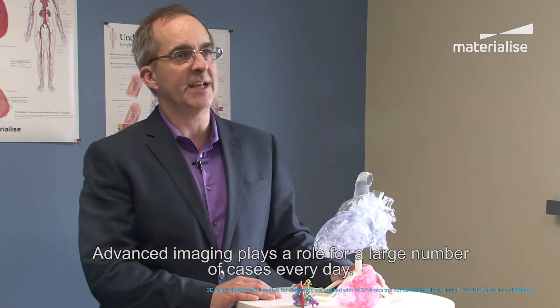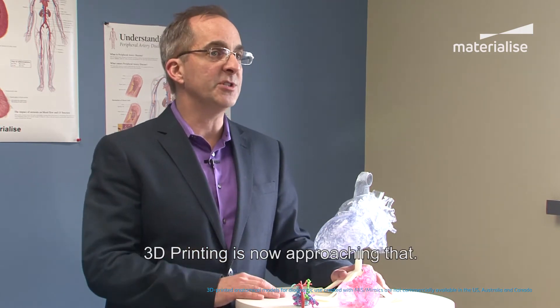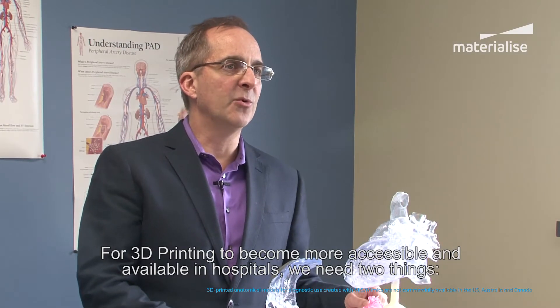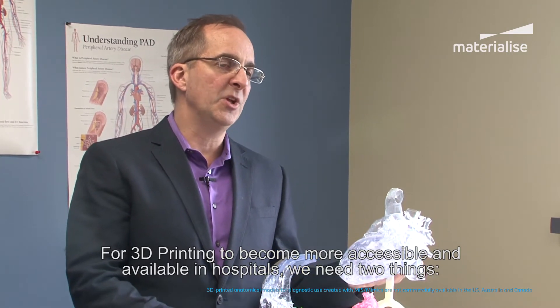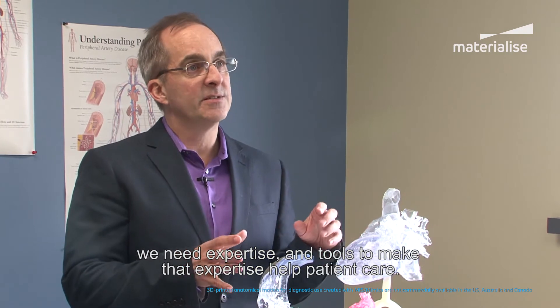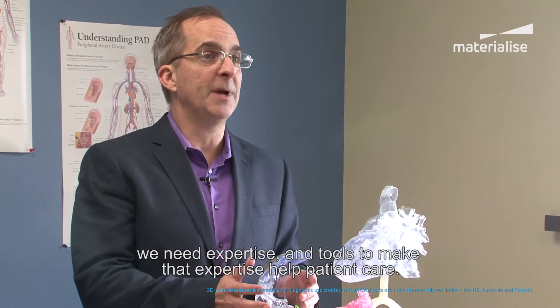There's a large number of cases where advanced imaging plays a role on a day-to-day basis, and 3D printing is now approaching that. For 3D printing to become more accessible and available in hospitals, we need really two things: we need expertise and tools to make that expertise help patient care.